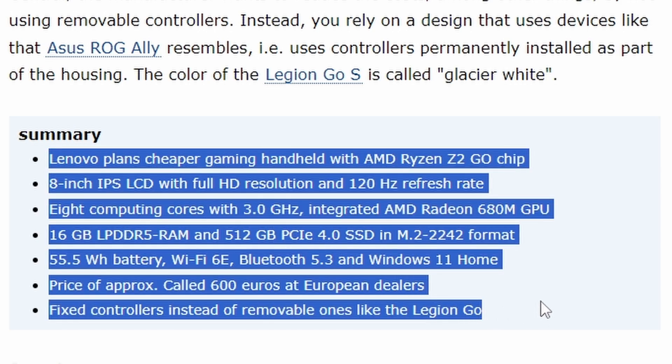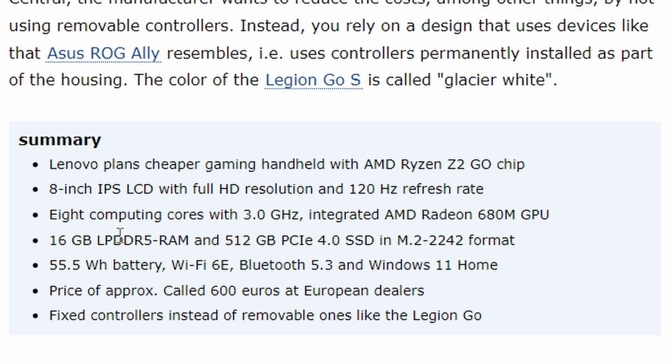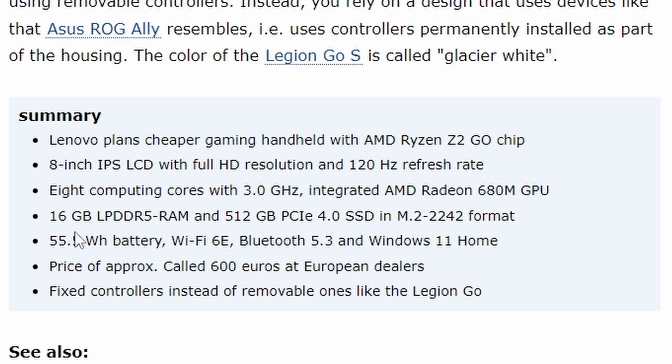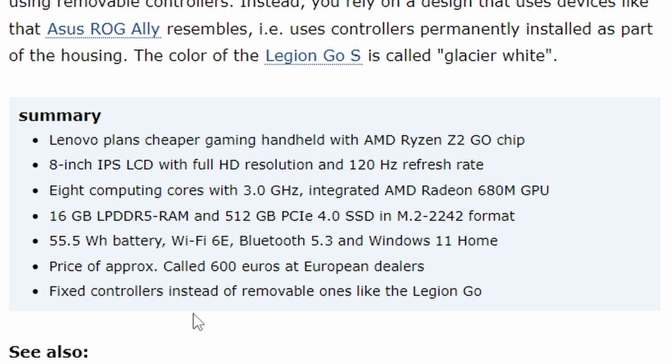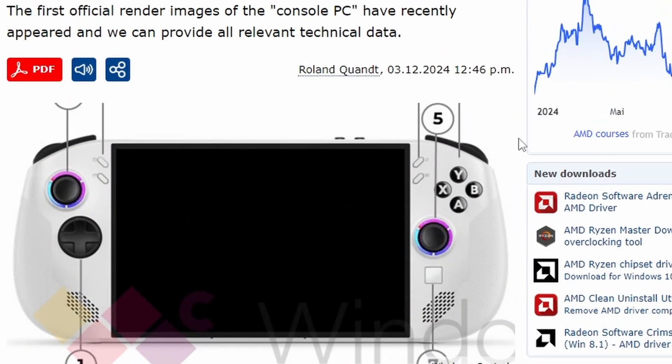In summary, Lenovo is planning a cheaper gaming handheld with the AMD Ryzen Z2 Go chip — a bit worse than the Z1 Extreme but not too far off. It features an 8-inch IPS LCD with Full HD and 120 Hz refresh rate, 8 cores at 3 GHz base, Radeon 680M GPU, 16 GB RAM, 512 GB SSD, 55.5 Wh battery, Wi-Fi 6E, Bluetooth 5.3, and Windows 11. Pricing is approximately 600 euros. One notable omission versus the Legion Go is fixed controllers instead of removable ones.